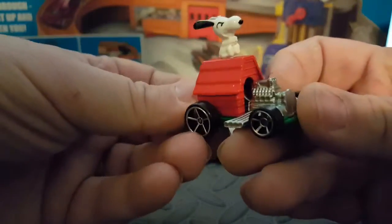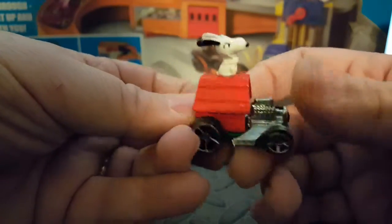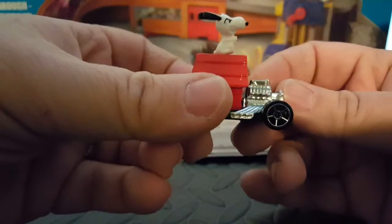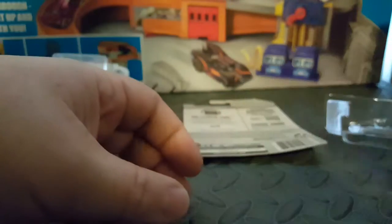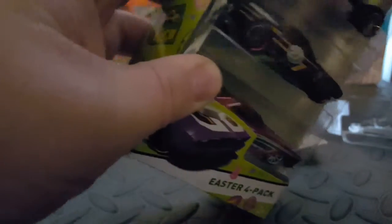It wasn't like $4.99, it was only 99 cents, which is nice because these ones are like 3 bucks a piece and it's because it's from a movie. This is a character one. Luckily it's only 99 cents. So I also got these ones. I might as well open these ones for you today too. I don't have a lot going on, so let's open these ones as well.